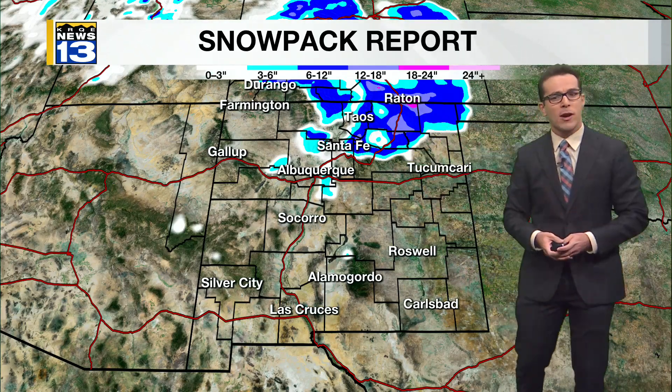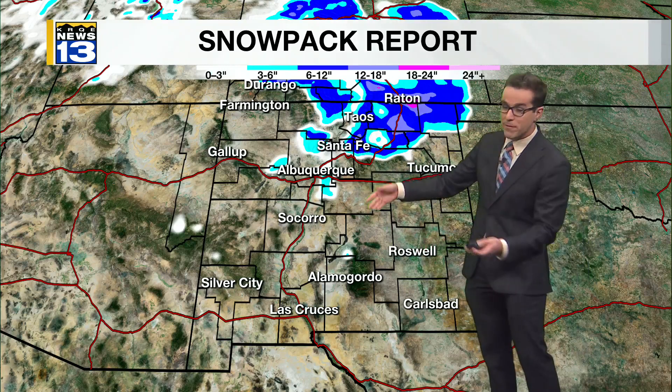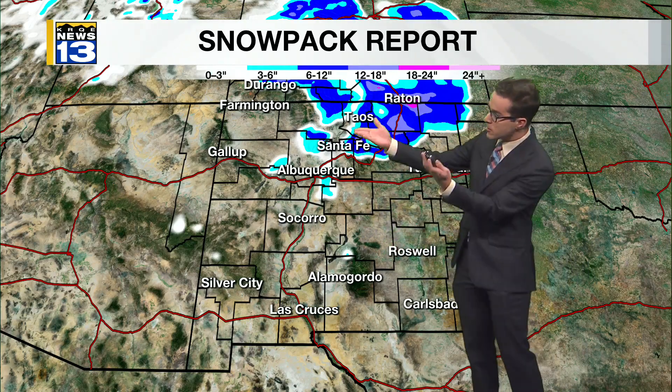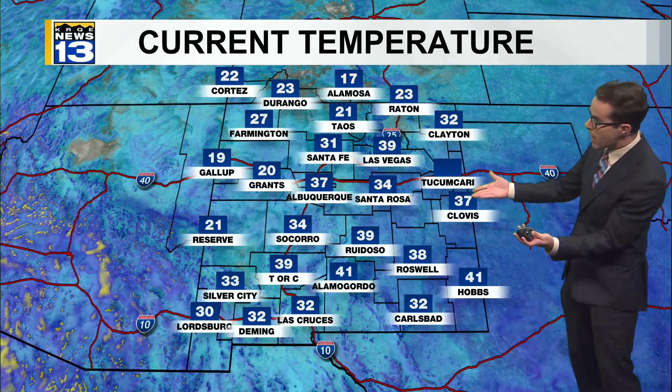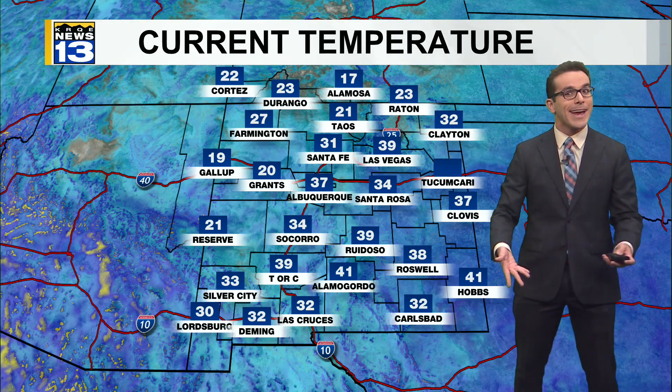Even a little bit more in the higher elevations of the Sangre de Cristo Mountains. But a lot of that snow has melted, including Las Vegas and Santa Fe. Several inches left over in the Sandias, a little bit left over in the Sierra Blanca range, and still several inches to up to a foot in the Carson National Forest. A bit cold this morning on this Thursday — 17 in Alamosa, 21 in Taos, and Angel Fire at 10 degrees.